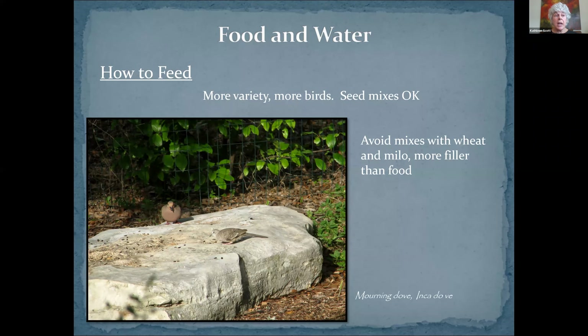Here are a couple more kinds of water: there's a little fountain on the porch — running water will really attract them — and on the right you'll see that same saucer we saw before, but this time cedar waxwings are enjoying it. As for how to feed, the more variety of feeding you do, the more kinds of seeds you feed, the more kinds of birds you'll attract. Seed mixes are okay with one caveat: avoid the ones that have wheat and milo and corn, because those are more filler than food.